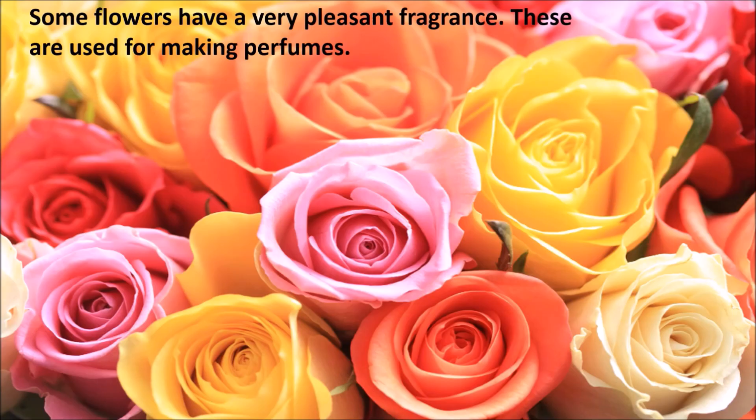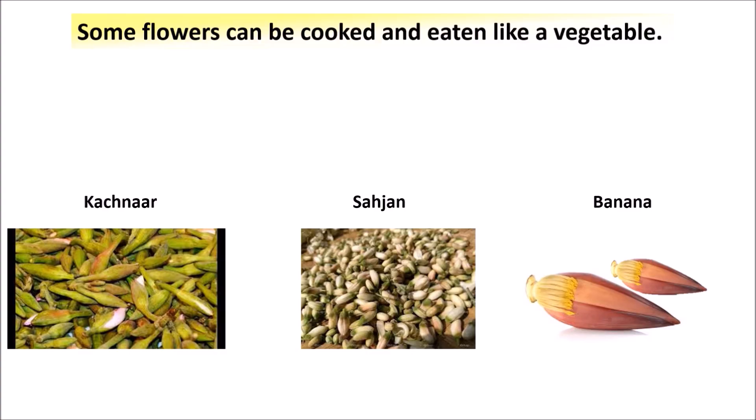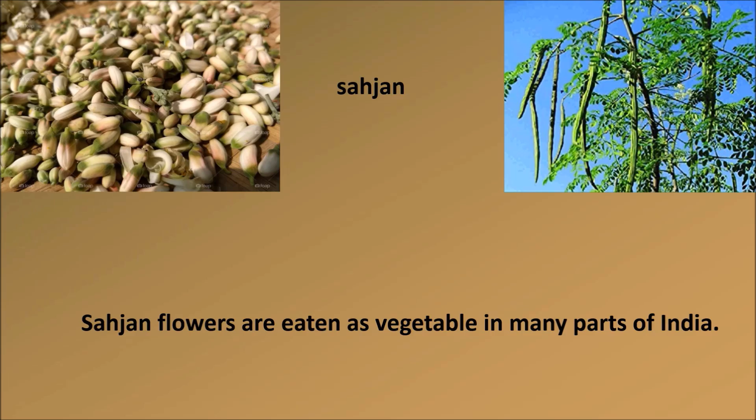Uses of flowers in our day-to-day life: we use flowers in different ways. Some flowers have a very pleasant fragrance and are used for making perfumes — rose, jasmine, keora, and lavender are some of such flowers. Some flowers can be cooked and eaten like a vegetable. Kachnar, banana, and sahajan flowers are eaten as vegetables in many parts of India.